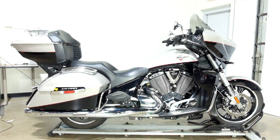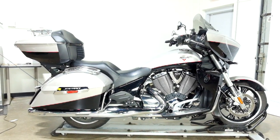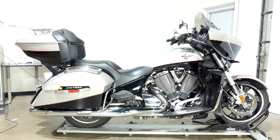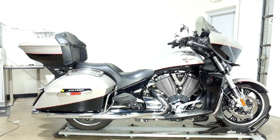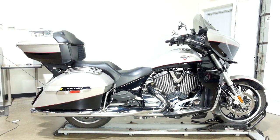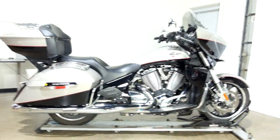Welcome to the SSB Outlet. Today we have a 2014 Victory Cross Country Tour. This bike has just over 5,500 miles on it and will be sold as is. So let's take our walk around it, we'll show it to you, then we'll fire it up.